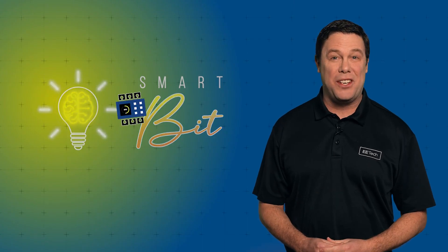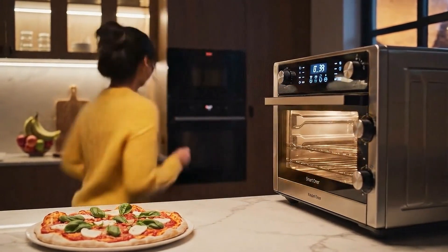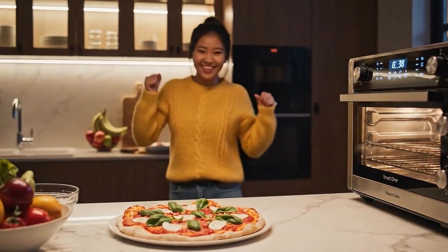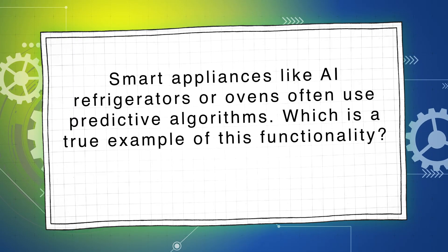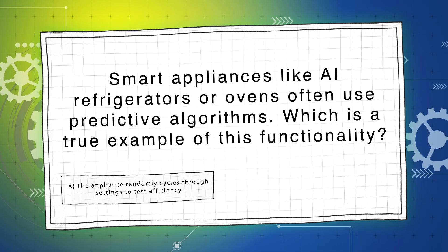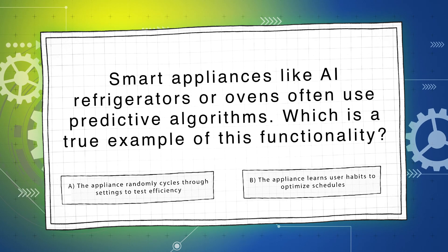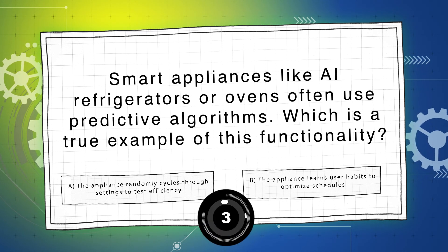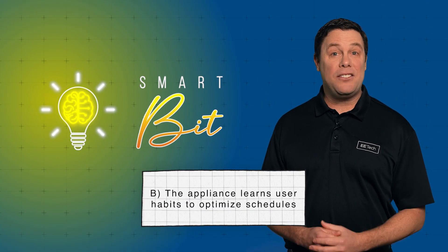Let's move on to our last question worth 50%. It's Friday night, pizza night. Kiku checks to see if her smart oven is on because she knows it often uses predictive algorithms. Which is a true example of this functionality? A: the appliance randomly cycles through settings to test efficiency, or B: the appliance learns user habits to optimize schedules? The answer is B. Predictive algorithms in smart appliances learn user habits to optimize performance, save energy, and improve convenience.